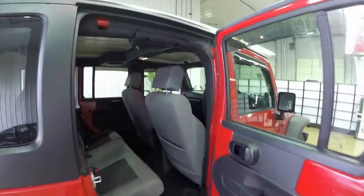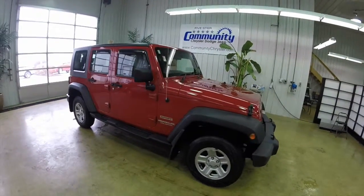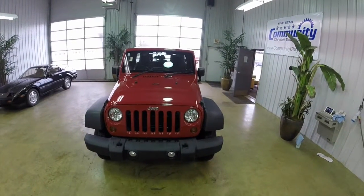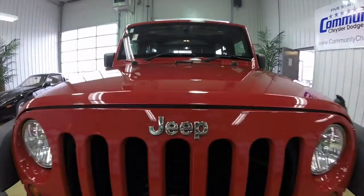It's a very nice vehicle. That does conclude our quick walk around of this 2010 Jeep Wrangler Unlimited Sport. If you have any questions or would like to see this vehicle, please contact our showroom. One of our friendly sales staff would be more than happy to answer any questions that you may have. And as always, thanks for watching.